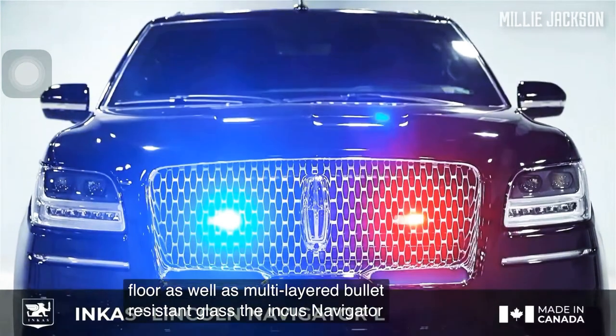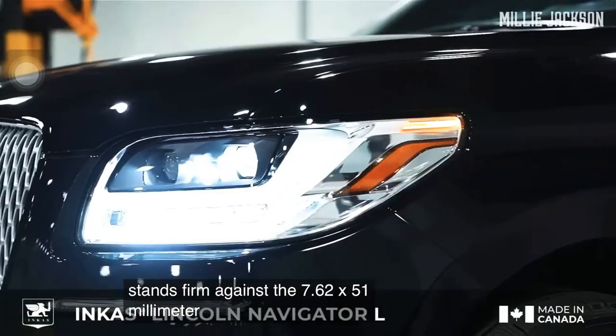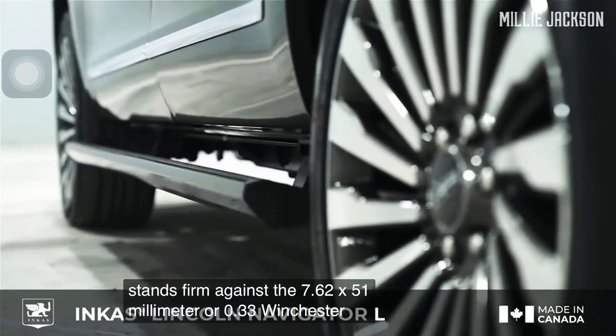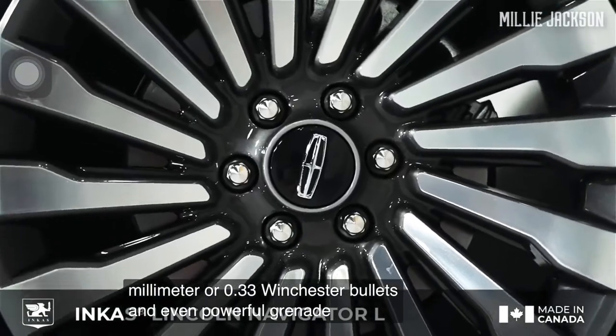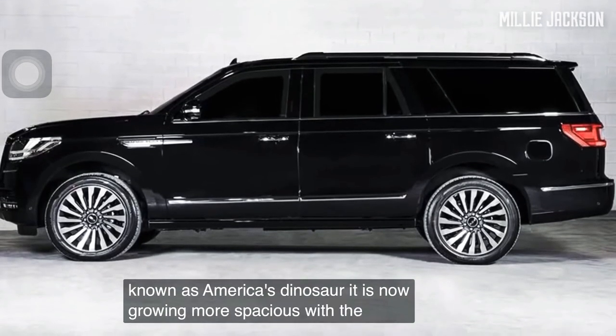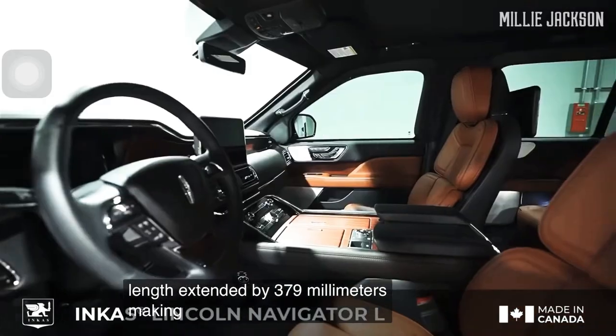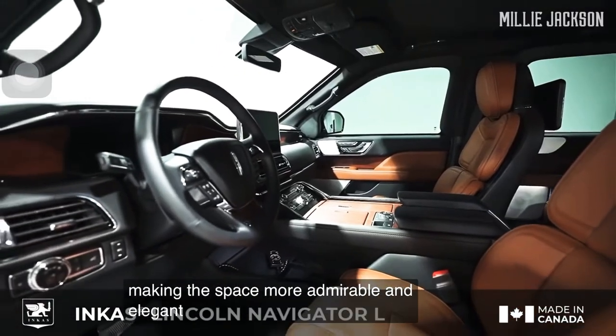The Incas Navigator stands firm against 7.62x51mm or .308 Winchester bullets and even powerful grenade explosions. Known as America's dinosaur, it is now growing more spacious with the wheelbase length extended by 379mm, making the interior more admirable and elegant.